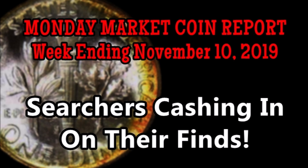Welcome ladies and gentlemen to the late, late, late Wednesday edition of the Monday Market Report. I didn't have the opportunity to post this video on Monday, let alone Sunday night like I usually do, but better late than never.